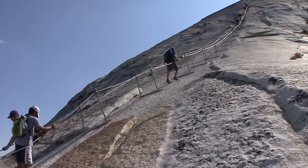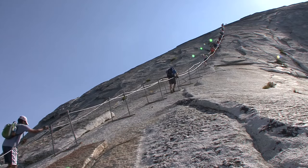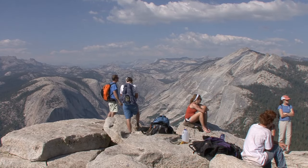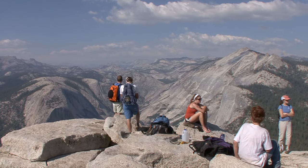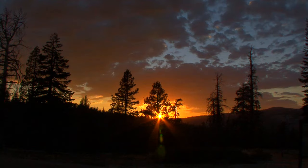If you have an intense fear of heights, the cables will present a great challenge to you. Keep in mind that most people need 12 hours to hike to the top of Half Dome and back before dark. So start this hike at dawn or just before.